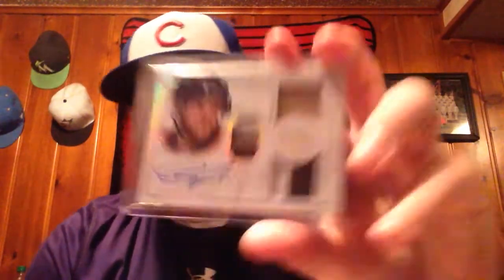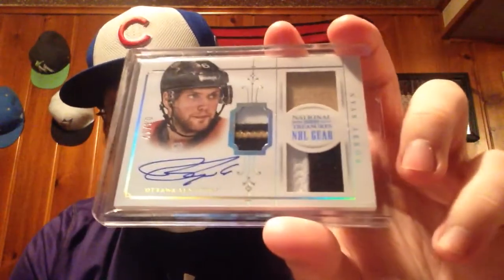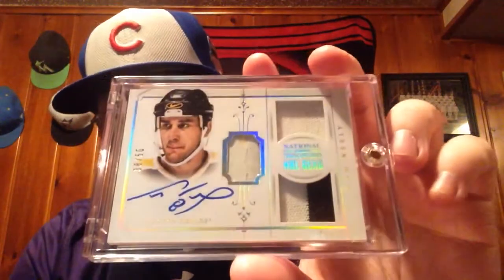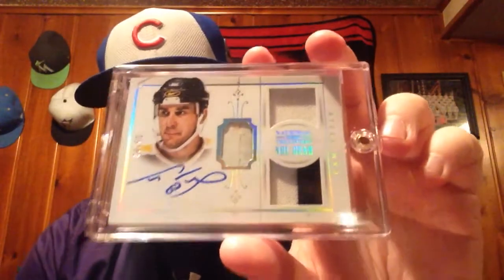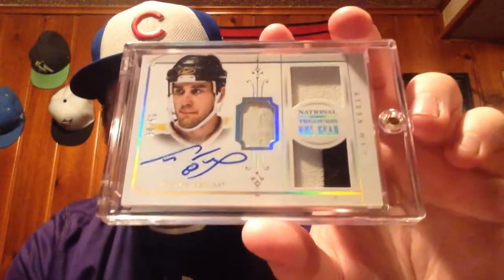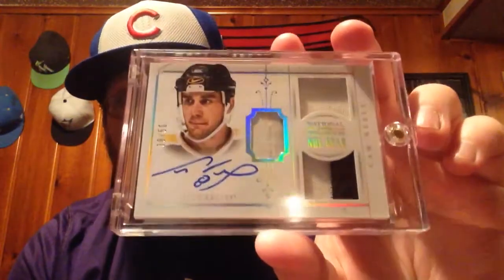This one came in yesterday, one of the cheaper ones — Bobby Ryan. Nice three color in the middle, get that rainbow foliage on it. And lastly, an old schooler — I don't know how old school, but I don't think he plays anymore, probably retired — but a Cam Neely. This is probably one of the weakest ones that I have on the set, so there might be a possible upgrade on this one.